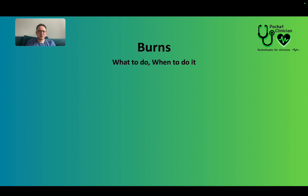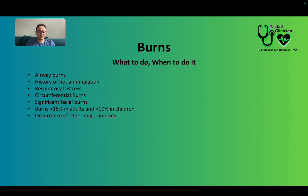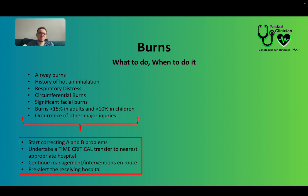In terms of managing patient disposition: if the patient has any of the following, take them to the nearest appropriate hospital as a time-critical transfer — airway burns, history of hot air inhalation, respiratory distress, circumferential burns (burns going all the way around a limb), significant facial burns, burns greater than 15% in adults or 10% in children, or any other major injuries. Correct airway and breathing problems and pre-alert the hospital.